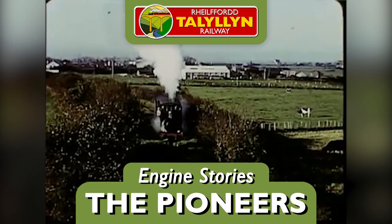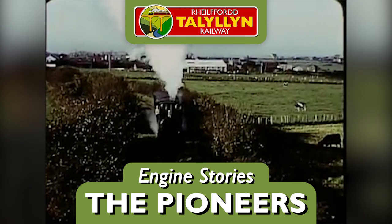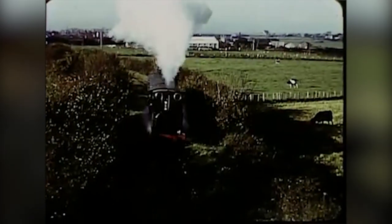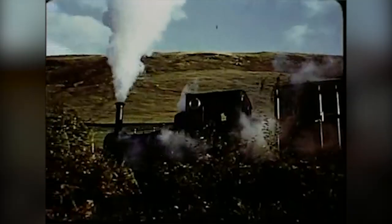For over 90 years, Talacyn and Dolgoch ran the railway between them. The arrival of the preservationists not only brought new locomotive power in the form of the Quarry engines, but new ideas as well.